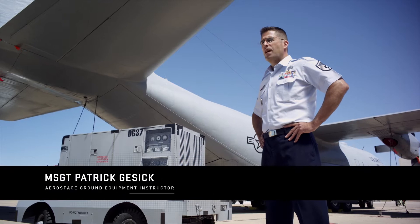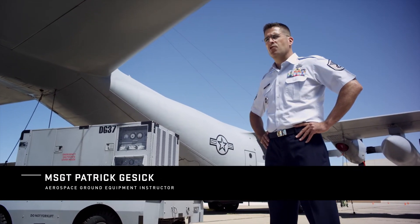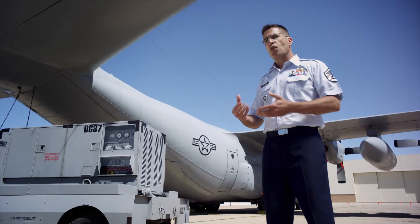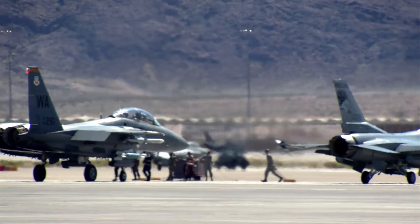I'm Master Sergeant Patrick Gieseck. I'm from Bellingham, Washington, and I'm an aerospace ground equipment instructor. We want to make sure that our Airmen have a solid background in basic electronics before they move on to the systems that support these aircraft on the flight line.